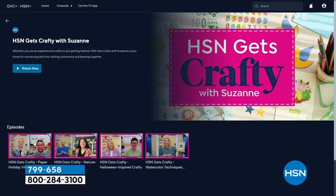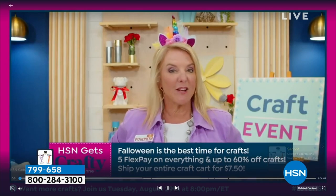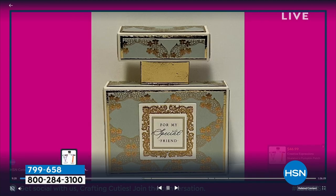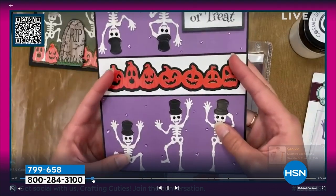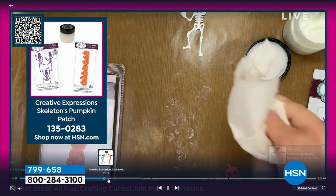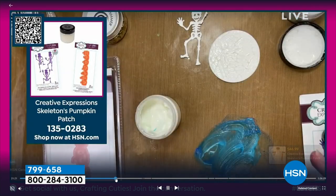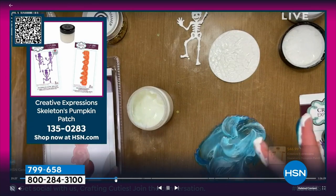We have a streaming service called HSN Plus. What's cool is they have my show — HSN Gets Crafty with Suzanne — almost every Tuesday night on Facebook and YouTube Live. Last week we had more than a thousand people join us, and I get about 30 to 50,000 views afterwards. You can also see them on HSN Plus on your smart TV, plus a ton of other content that never airs on the regular channel.